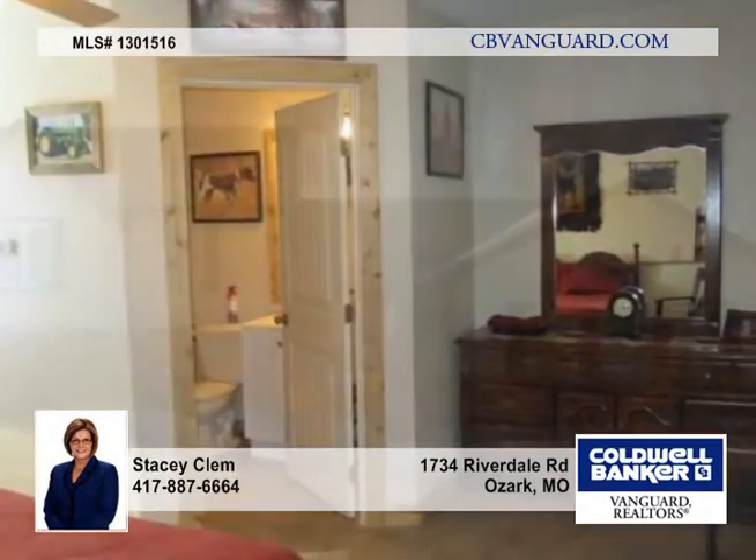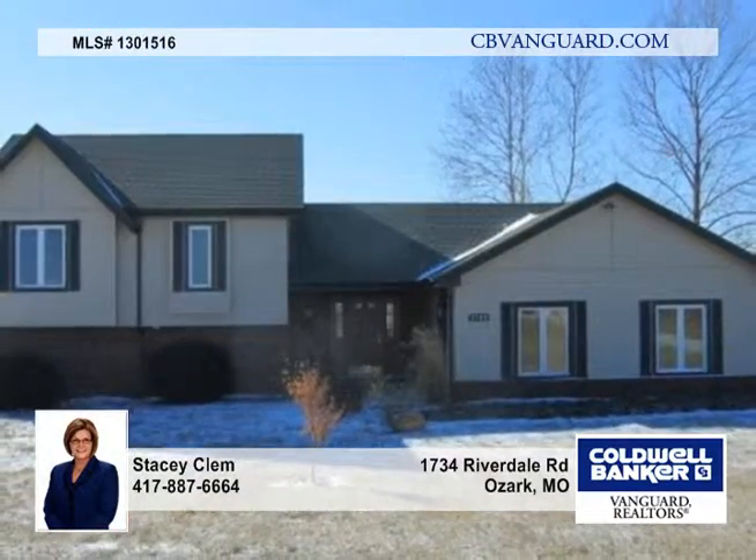You'll love this beautiful setting surrounded by nature with an Ozark address and Nixa School District. Come see it all today.